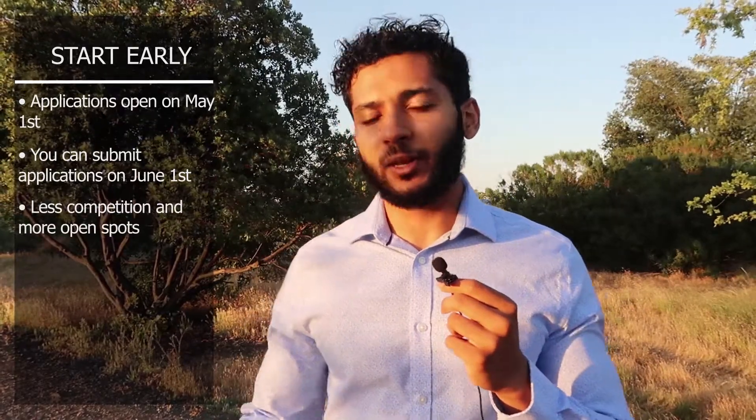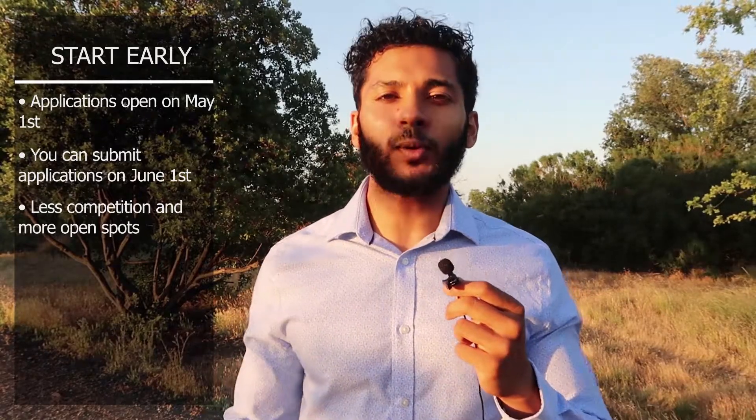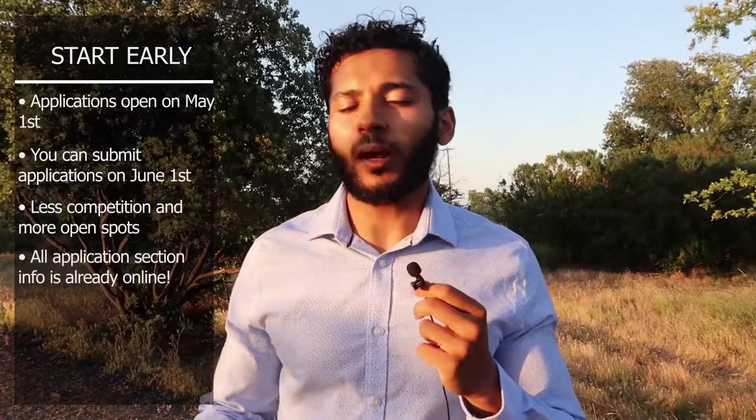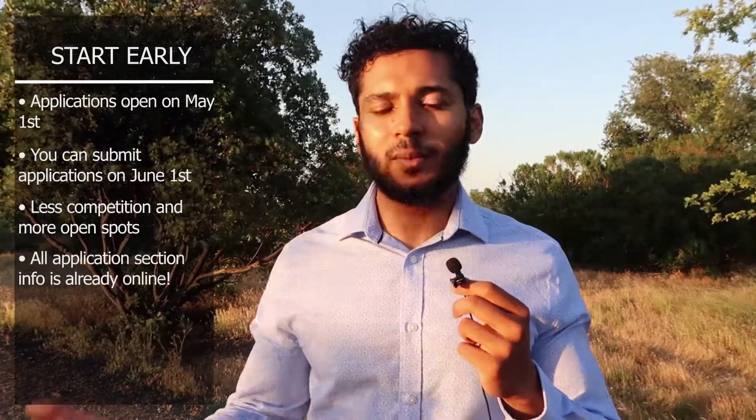You want to submit your application early so there are fewer people from medical schools to compare you to when they're looking at your application. Also, there are more open spots available since later in the application cycle people will start getting accepted. There's no excuse not to submit your application early since all the information is online.